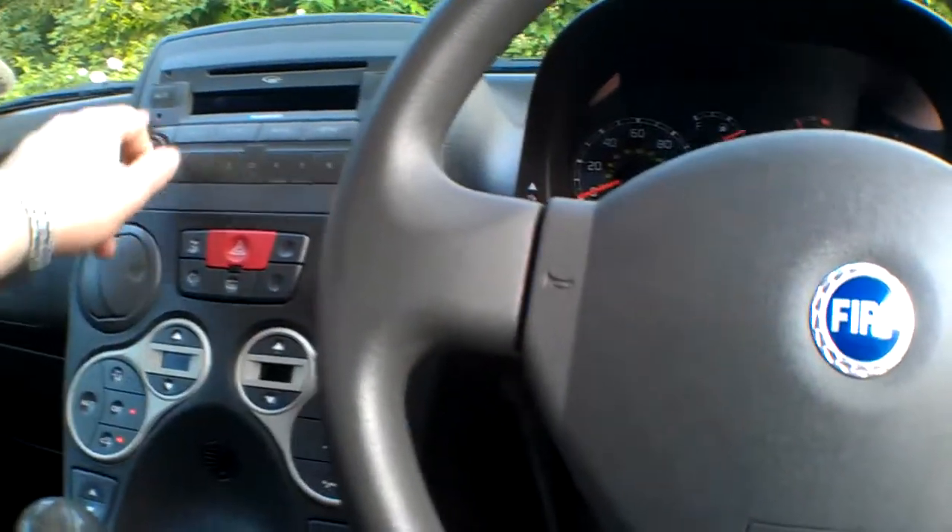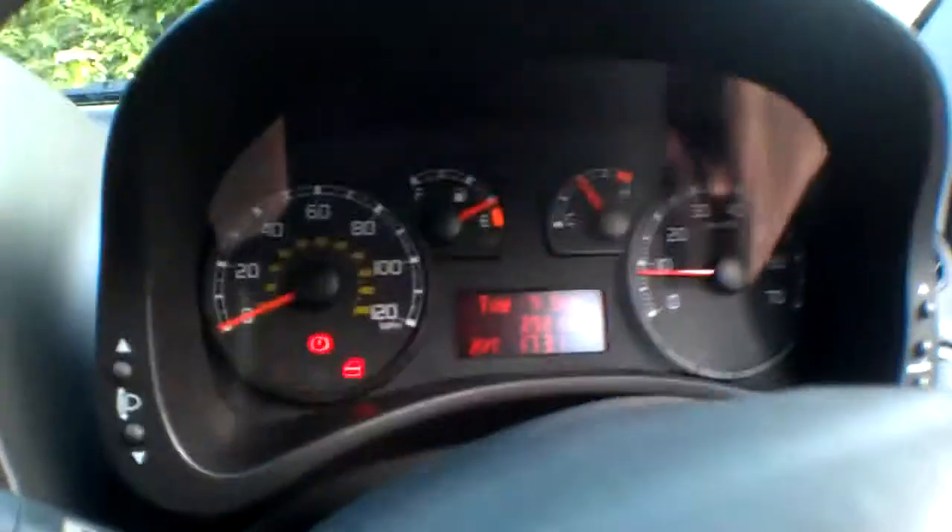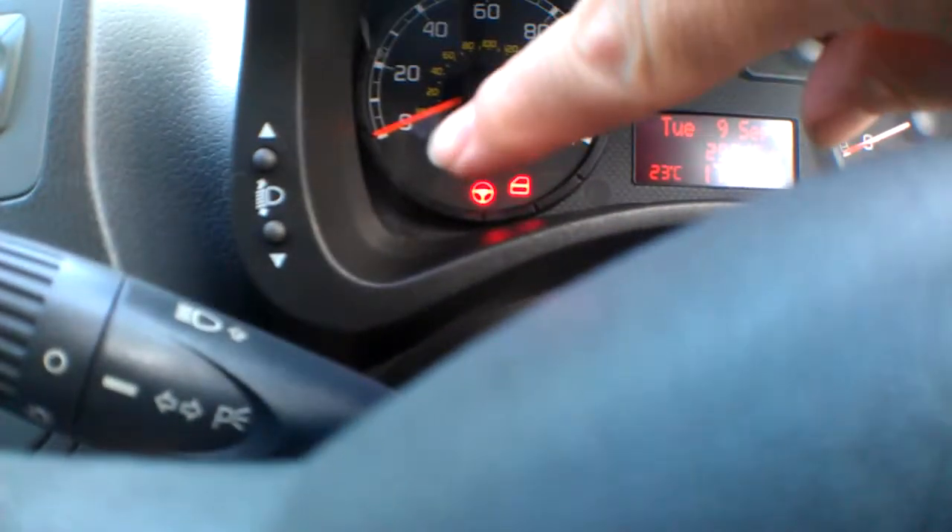There's a couple of airbags here — looks like just the two. ABS brakes are fitted. You'll see the light flash on and off, I'll just get it up for you. There she is, just over there — ABS light.